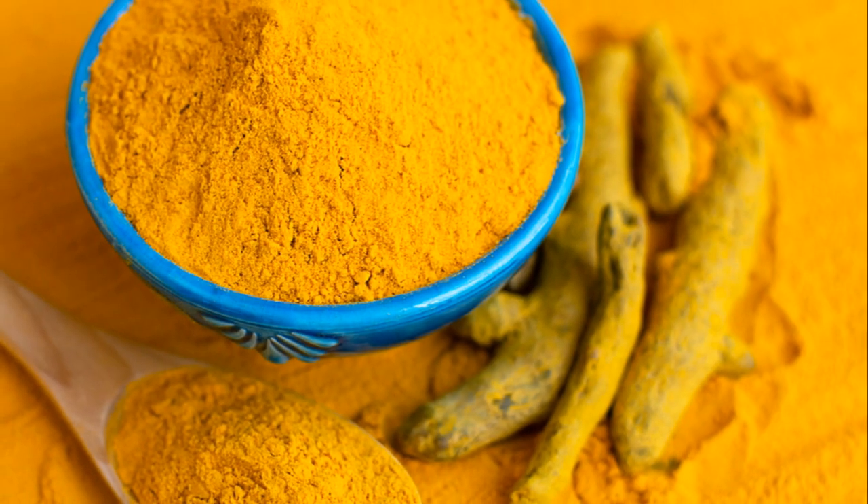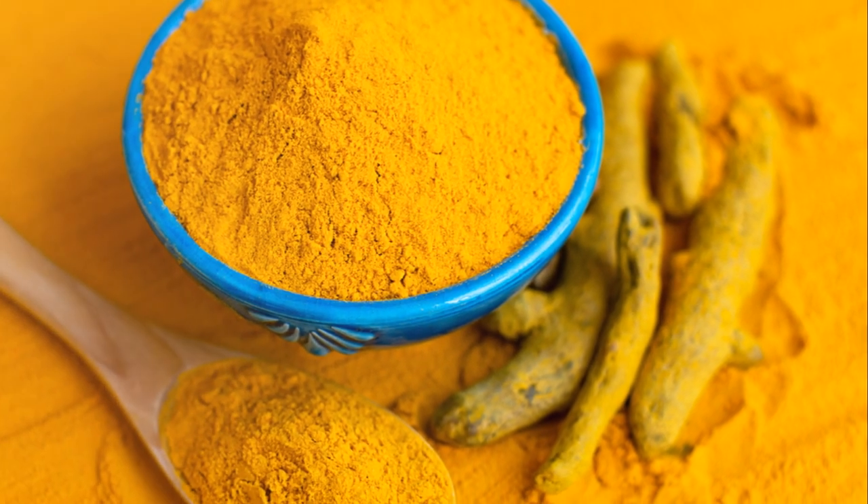Each of these herbs — ginkgo biloba, Hawthorne Berry, and turmeric — offer unique benefits that support heart health and promote circulation.